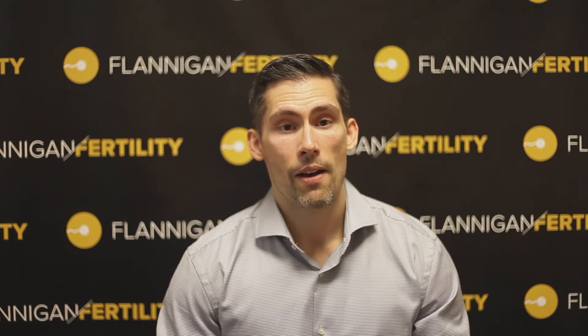However, if you have an AZF-C deletion, there's certainly some potential for fertility. In this group of men, about 38% have sperm present in their semen. So if you're in this situation and have sperm present with an AZF-C deletion, I'll often recommend considering cryopreserving or freezing a sample of sperm. This can serve as a plan B if sperm production decreases over time and we can no longer produce fresh sperm in the ejaculate.